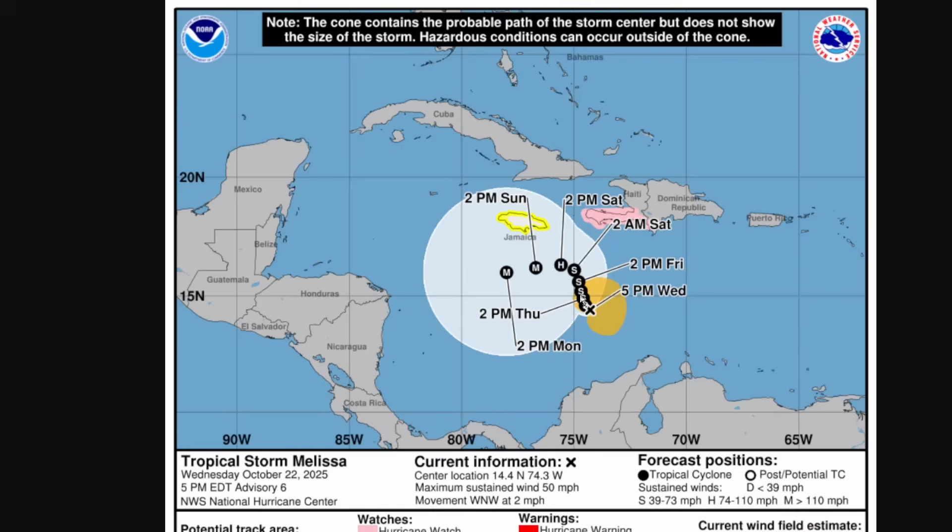Here's a look at the cone from the National Hurricane Center. There is a hurricane watch in place for southern Haiti, and a tropical storm watch for Jamaica. Tropical Storm Melissa is actually going to be moving to the north over the next couple of days through Saturday, moving very slowly and dumping a lot of rain.